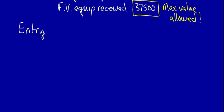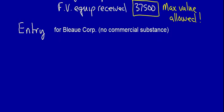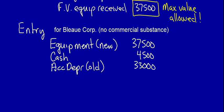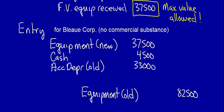Let's do the entry for Blue Corporation. The new equipment must be recorded at the maximum permitted value: $37,500. The company received cash of $4,500. We eliminate accumulated depreciation of the old equipment: $33,000. We remove the old equipment from the books: $82,500. You'll notice this entry doesn't balance, so we have to record a loss on disposal of $7,500.